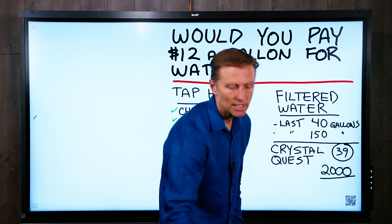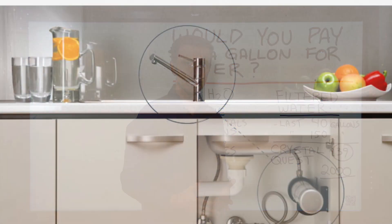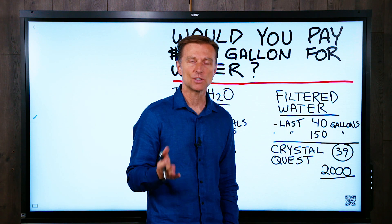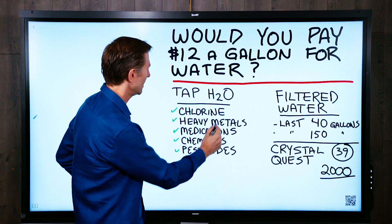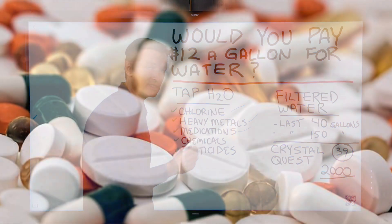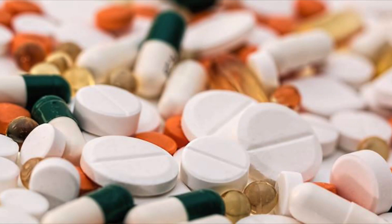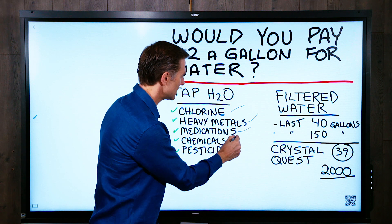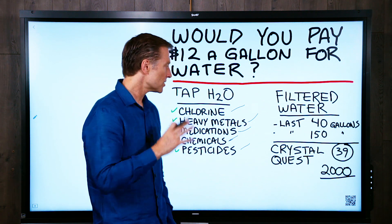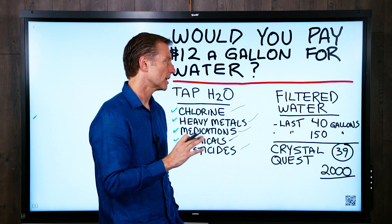So I'm going to recommend you get a water filter, like either a house filter or something on your tap, or at least a water pitcher, because you don't want to be drinking tap water. It has chlorine, heavy metals, medications — they're finding traces of medications — and different chemicals like benzene or pesticides like glyphosate, which is in all the GMO food.